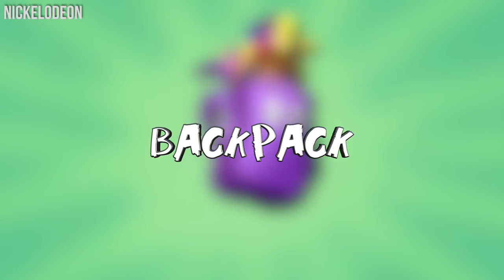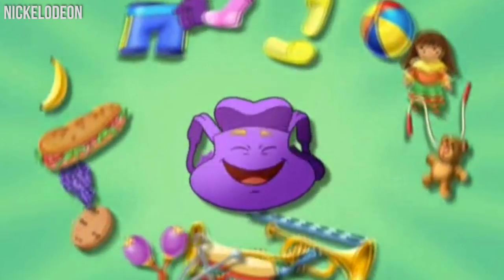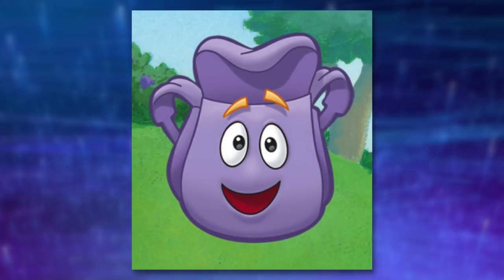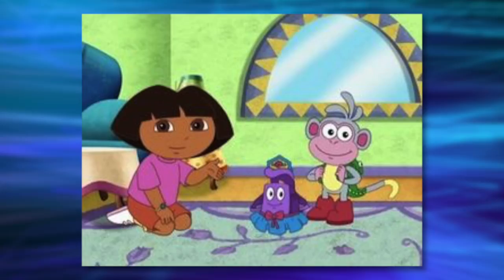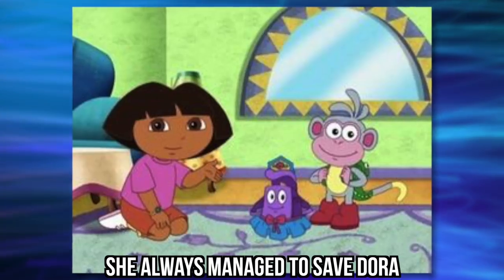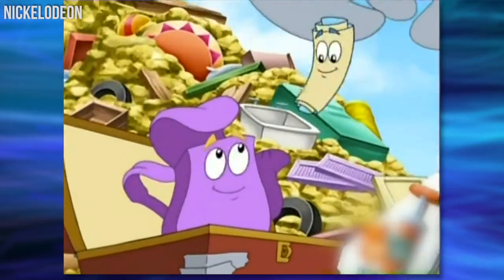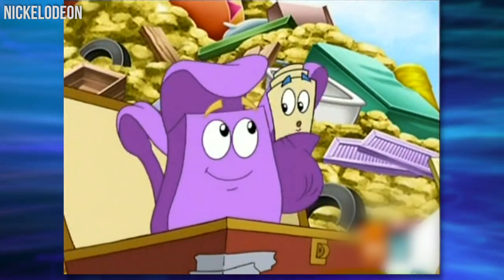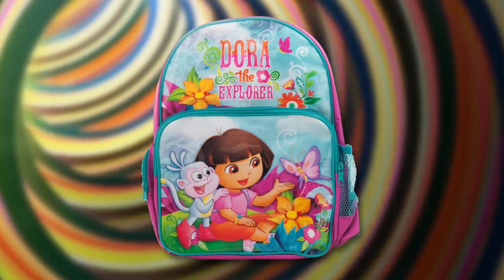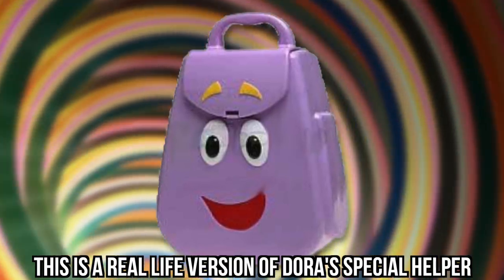Backpack. Although it's an object, Backpack is still an important character in Dora the Explorer. This object is a special helper, and she loves to solve problems. She's appeared on every single episode and always managed to save Dora. If you loved Dora as a child, we bet you actually had a Dora backpack. It probably looked something like this and had a picture of Dora the Explorer characters. This is a real-life version of Dora's special helper, and we love it.